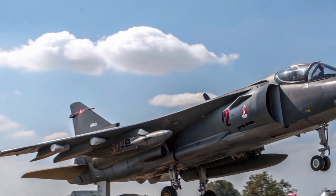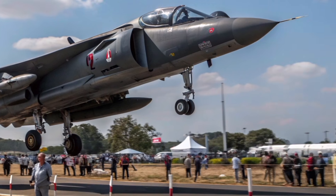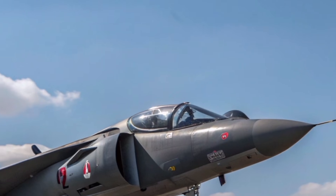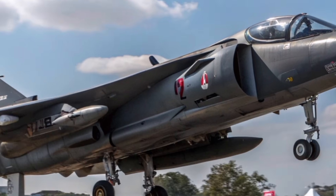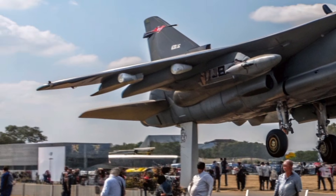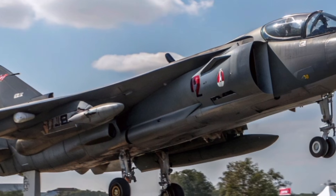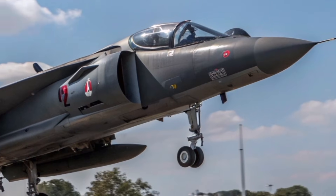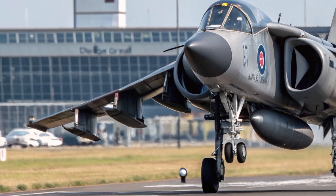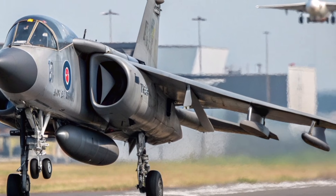In 2027, younger aviation fans gained the chance to engage with the jet in ways previous generations never could. The Harrier GR3 also influences pop culture, appearing in documentaries, historical dramas, and modern defence content online. Creators on YouTube, TikTok, and aviation channels frequently showcase the aircraft's unique performance, often comparing its hovering capability to modern VTOL drones and experimental fighter concepts. Viewers appreciate the simple truth — the world's military VTOL ambitions began right here, with this British jet redefining what flight could be.